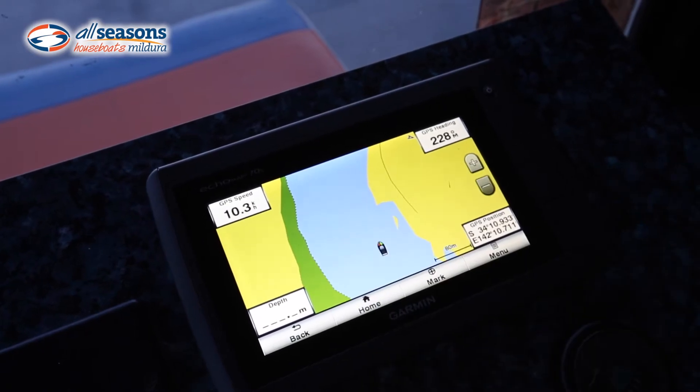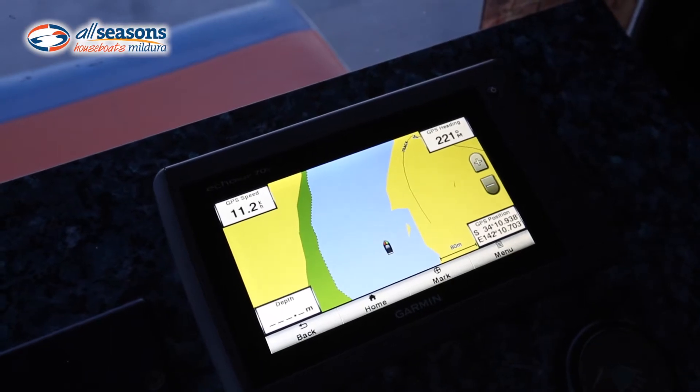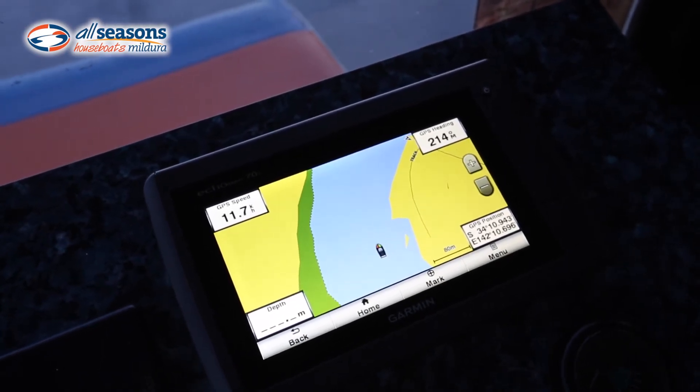As you can see, the speed has got right up to about 10 k's an hour, or nearly even 11, which is really fast for a houseboat. So if you back off you can come right back down.